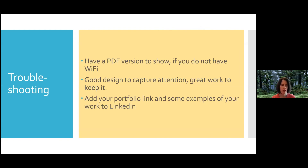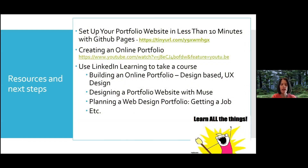Have your portfolio link and some examples of your work on LinkedIn. Over 93% of employers are utilizing LinkedIn, and it's probably going to be even more than that now. They're using LinkedIn to look for talent and to see what someone looks like there. I always told students, instead of having an employer Google you, give them a LinkedIn link so they can see you there — they don't have to Google you. We also provide some resources for students: there's a video on creating an online portfolio, a link on setting up portfolio websites with GitHub, and LinkedIn Learning — encouraging students to use that to learn more about building online portfolios.